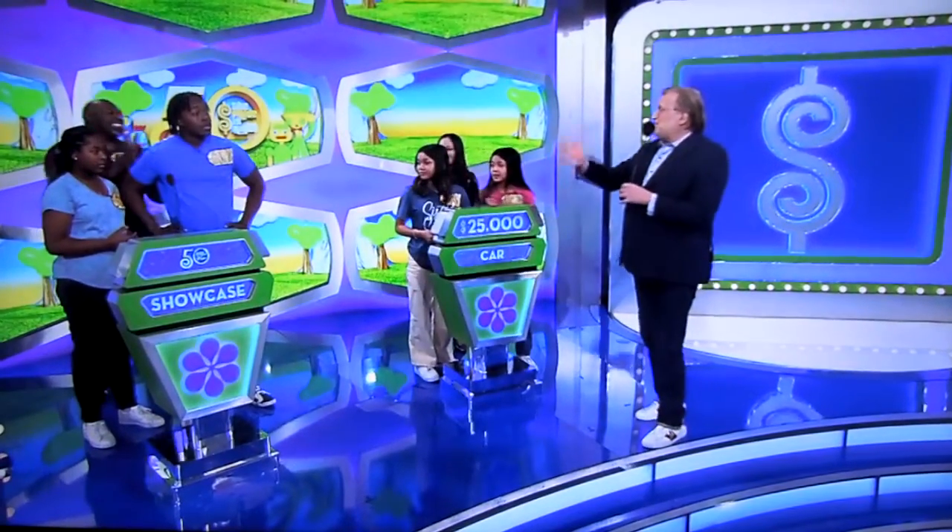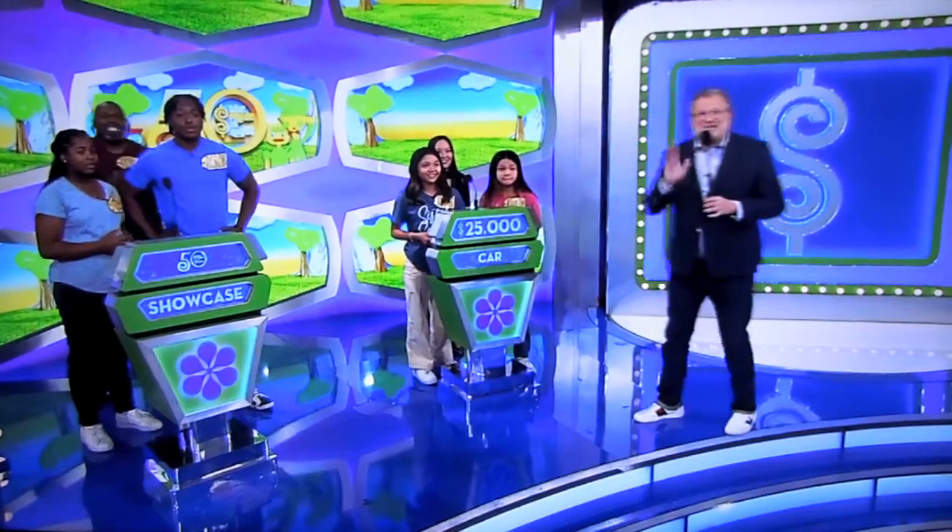Okay, you guys ready? Yeah, I don't know what's in the second showcase. George, let's find out. I know! Alright, here we go!